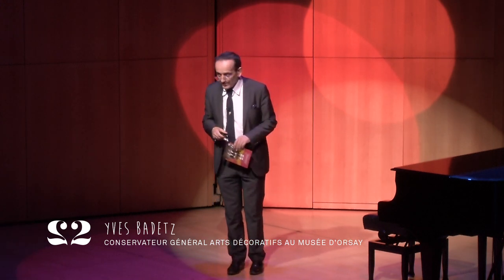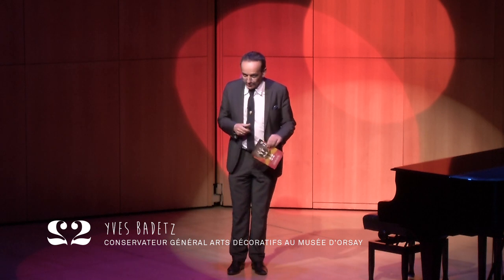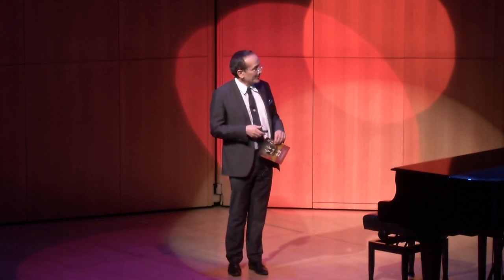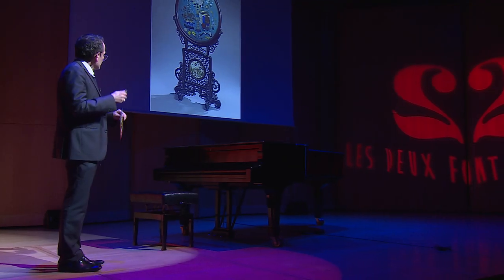Mesdames, Mesdemoiselles, Messieurs, bonsoir. Merci d'être si nombreux en ces fêtes de Noël.